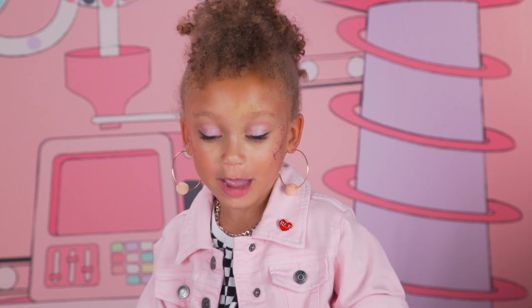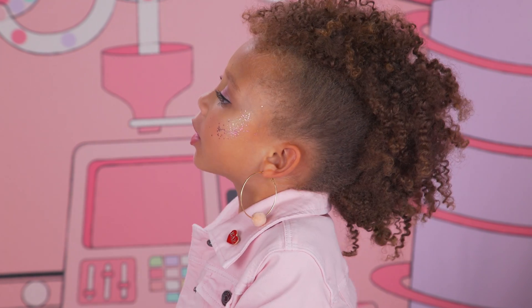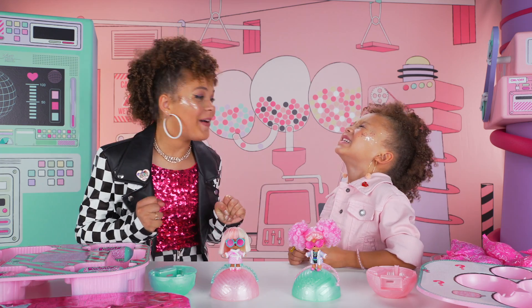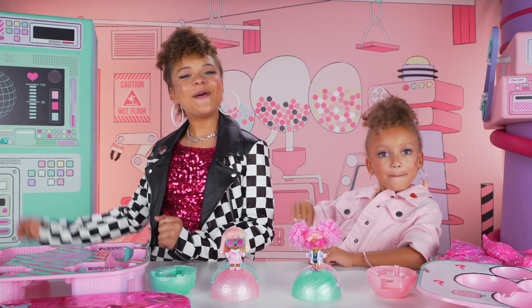Look what I found — Pizza BFF.com. We gotta go there, stat. And we have to open our missing pet — I can't wait! Subscribe to our channel to watch all of our videos. See you next time. Bye!